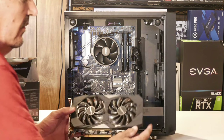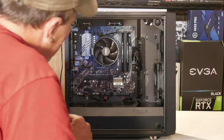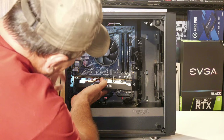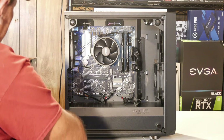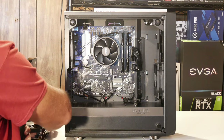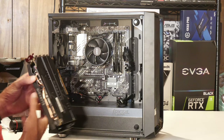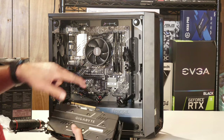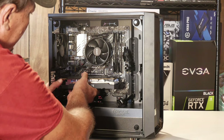Here is the Gigabyte Windforce OC edition of the RX 5600 XT that's going in the system. First thing to do is look and see which two slot covers you need to remove — in this case it's the second and third. Remove those expansion slot covers. Then make sure the little clip at the end of the PCIe slot is in the open position.